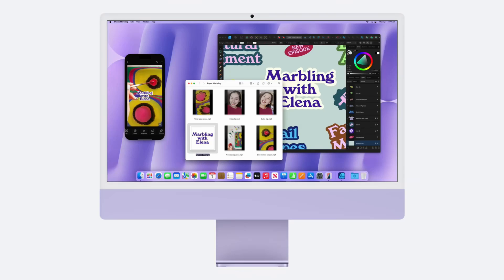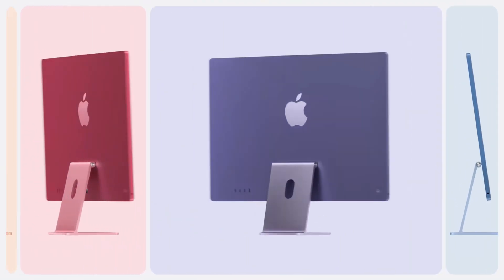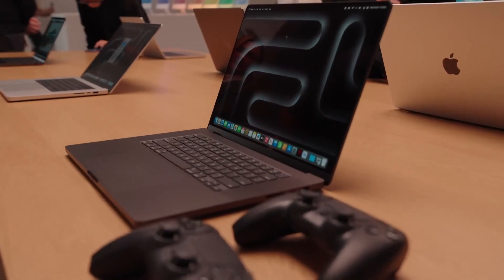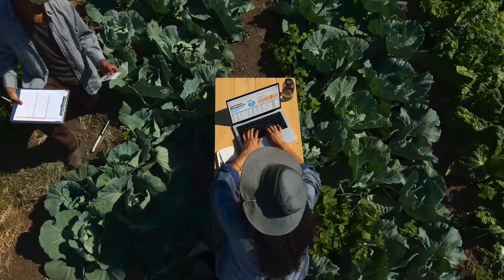The iMac comes with four Thunderbolt 4 ports and is available in seven vibrant colors, including a stunning pink. Pricing starts at $1299. I'm thrilled about the nano-texture display making editing more comfortable, especially in bright environments.